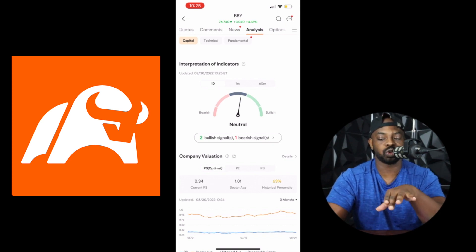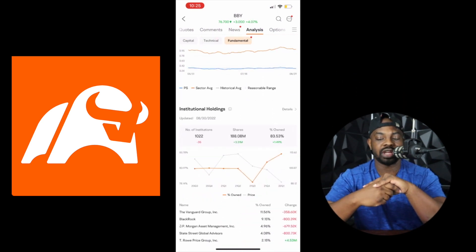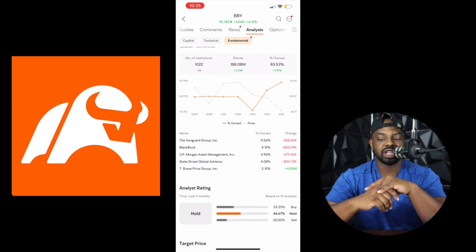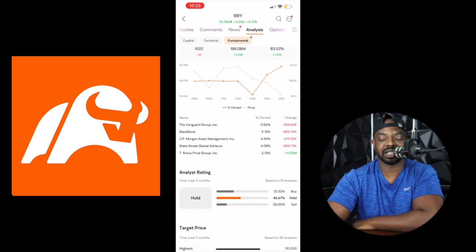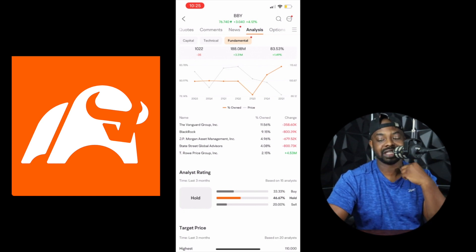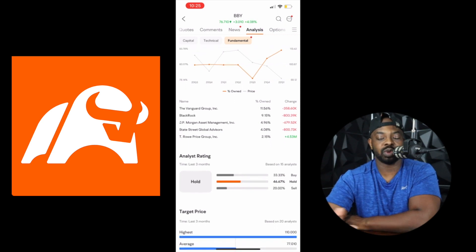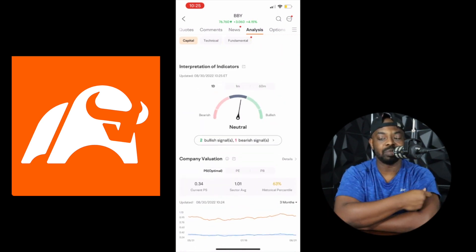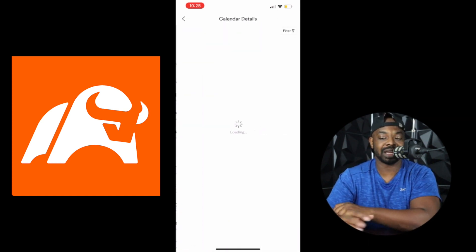You see it's kind of neutral in the middle. Scrolling down you get company valuation, institution holdings — this shows who is holding this stock. Vanguard is holding it at 11%, then BlackRock, JP Morgan, State Street Global Advisors, T. Rowe Price Group. The analysis rating says this is a Hold — they wouldn't buy it, they wouldn't sell it, but they will hold. Personally, I honestly think Best Buy is close to a buy at this point just looking at the price alone.